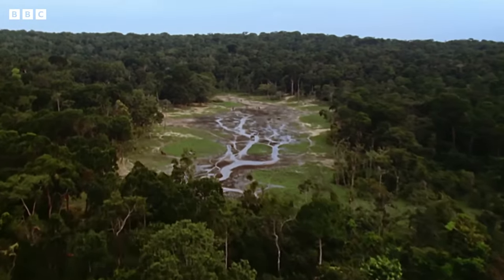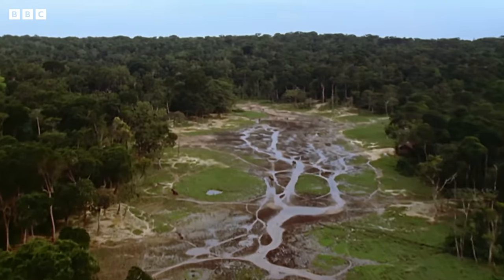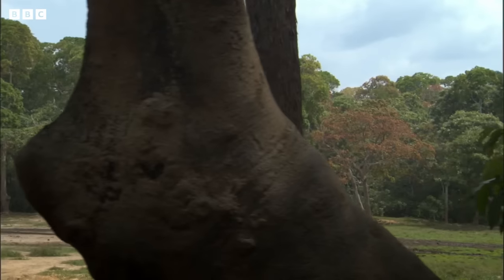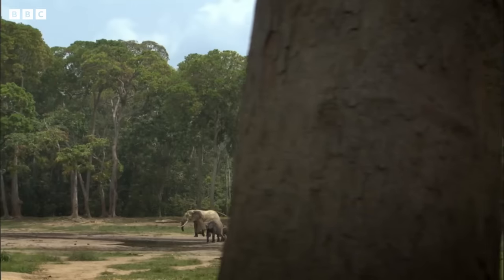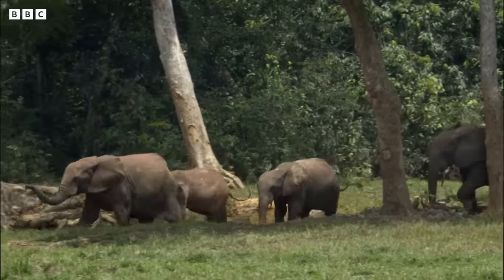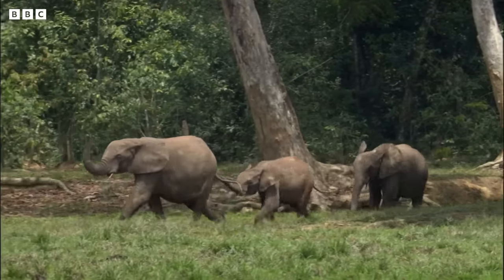This is Zangabai, a vast natural clearing and a mecca for forest elephants. The forest provides all the food they need. So what is it that draws them out of the shadows?